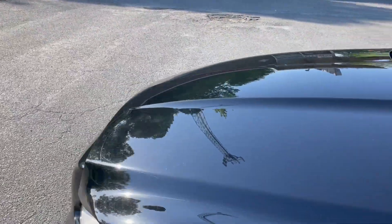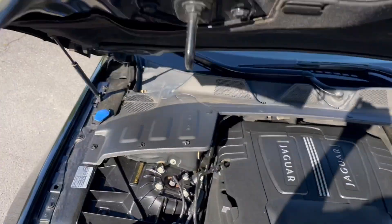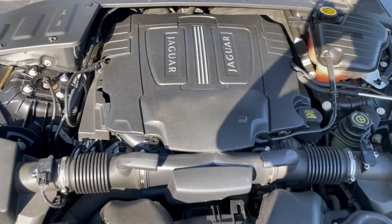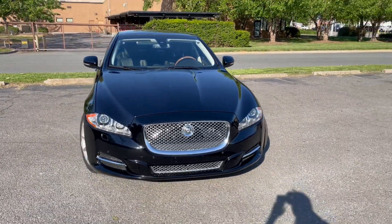Let's take a look under the hood. Rims with no curb rash. The list just goes on and on. Lots of power coming from this V8 engine, naturally aspirated. Just a beautiful presence this car makes.